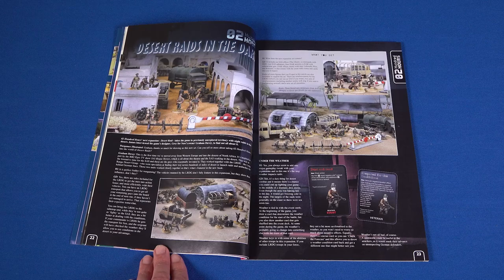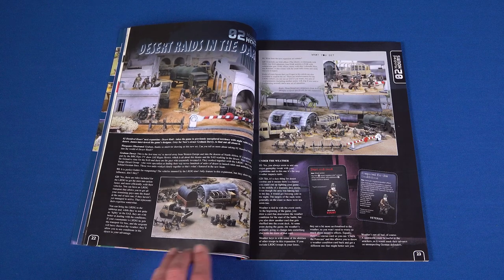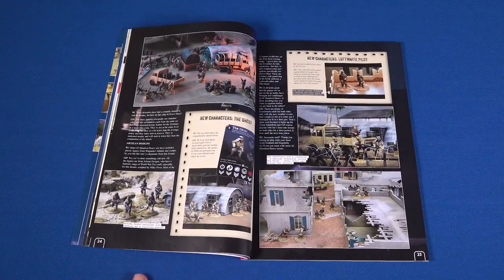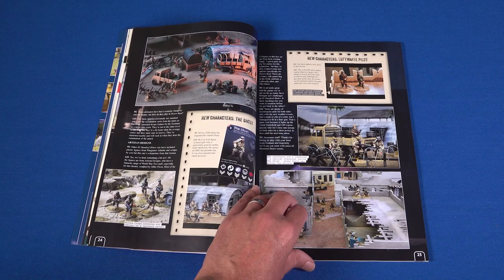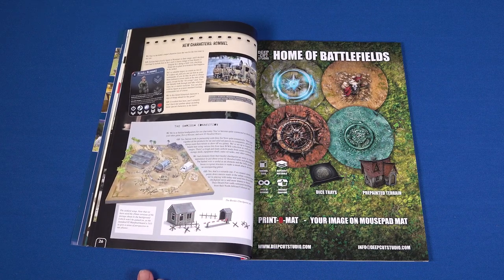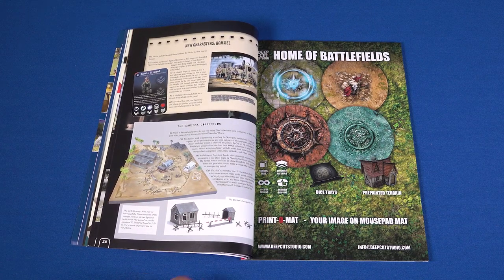Our first article proper comes in the form of a close look at a new expansion for Knight Raiding Miniatures' game 0200 Hours. The game's designer, Graham Davey, shows us what we can expect from the addition of the LRDG, SAS, and DAC into the game.